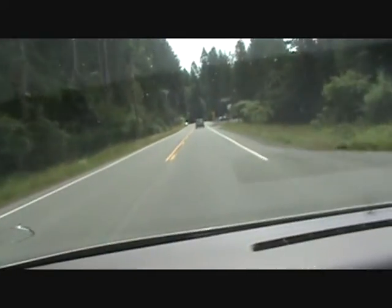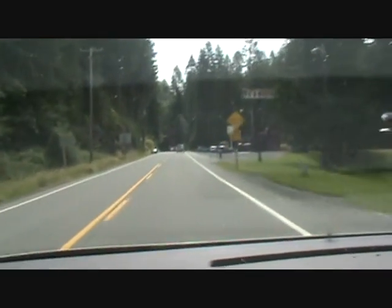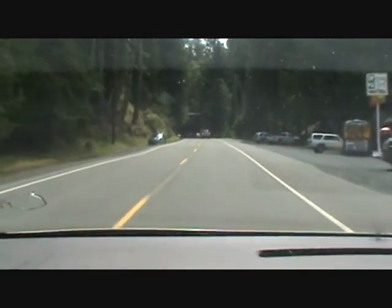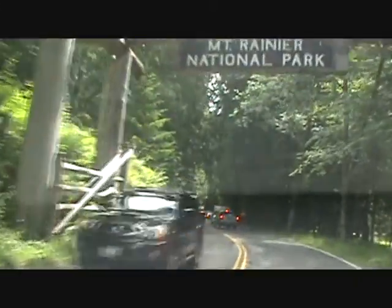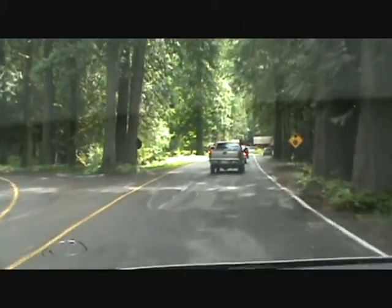We're coming up to the park entrance now. This is Longmire, and we're passing by it. Here we are — this is our campsite.